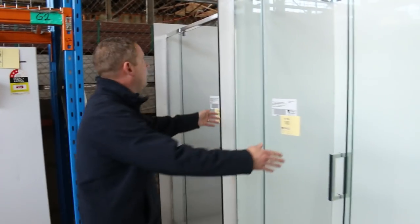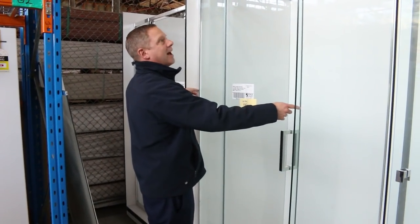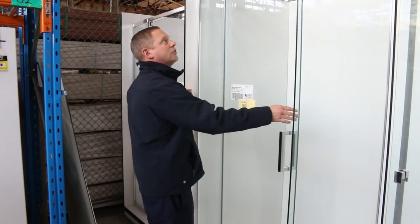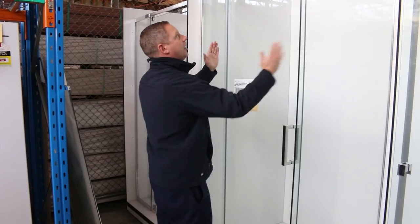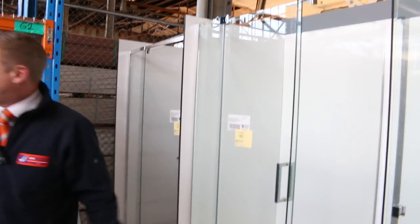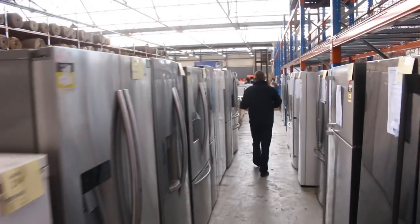Just down the back we've also got some beautiful frameless shower screens. These are interesting — you can actually adjust the width on them, so instead of getting a custom job, particularly if you're flipping a house and don't want to spend all that money, this will adjust in and out. You've got about 10 centimetres of play, which is pretty nice.